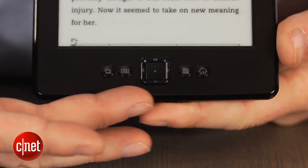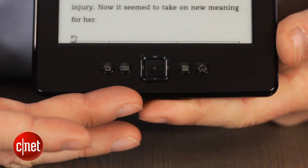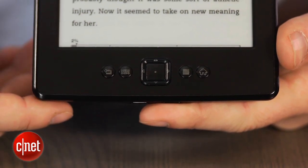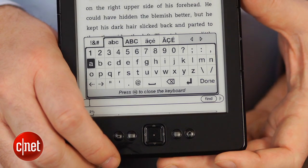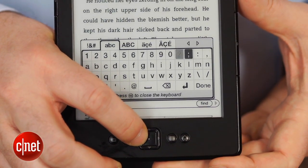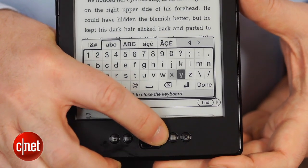Controls below the screen include home, back, menu, and a five-way directional pad. To type notes or search terms, you click the keyboard button and enter letters with the d-pad. It's a pretty clunky way to input text, and a reminder that you should not